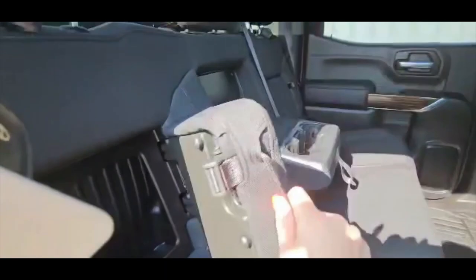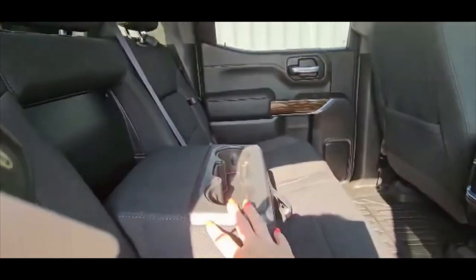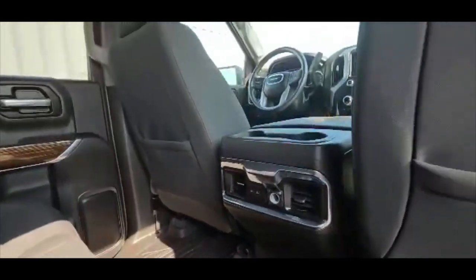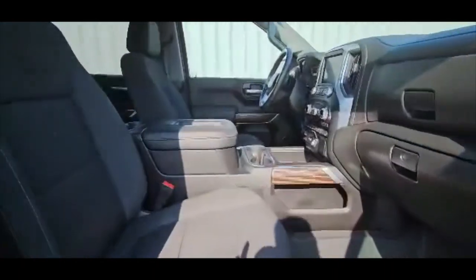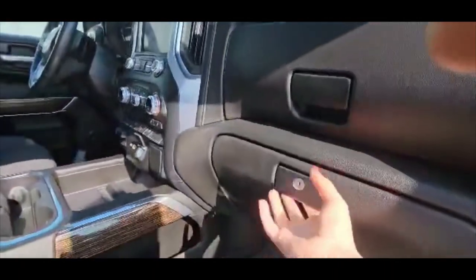Cloth interior. Seats come up nice and easy. There's extra storage in the seats and you've got a cup holder here for your passengers. You've also got USB ports and a charger for your passengers in the back as well, all with all-weather liners throughout. Power windows and lots of storage.